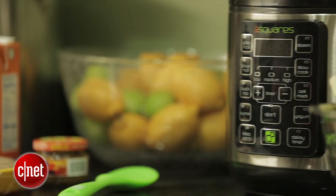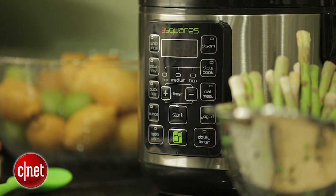Thanks for watching. Be sure to check out my full first take at CNET.com, along with the rest of my appliance and smart home reviews. For CNET Appliances, I'm Rye Crist.